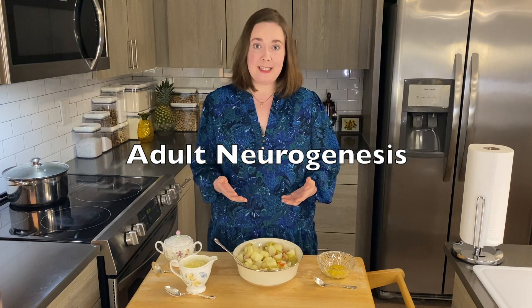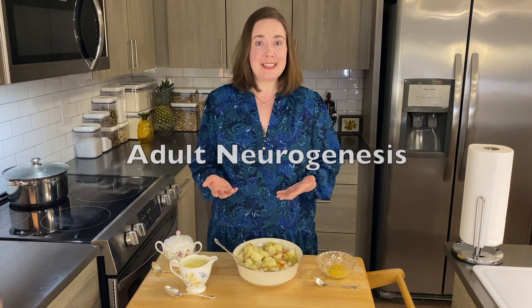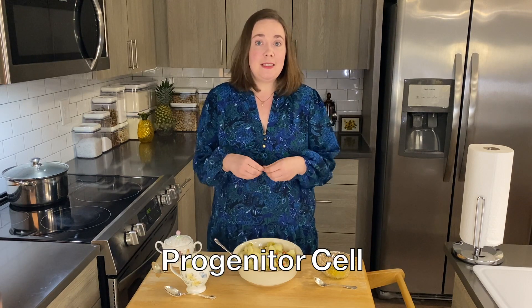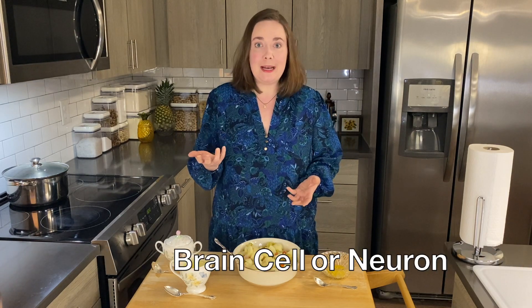This compound, apigenin, has also been shown in some research studies to promote what's called adult neurogenesis — that means the production of new brain cells or neurons in adults. A lot of times stem cells are thought of as just being in the embryo or in early stages of development, but actually there are stem cells in adults which have the potential to form into different types of cells. So a stem cell or progenitor cell may end up becoming a kidney cell, a red blood cell, or a brain cell, a neuron.